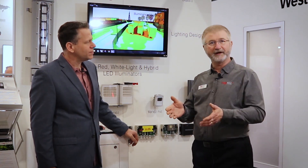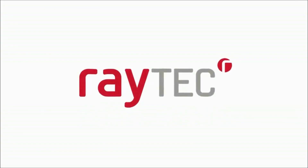Raytech is well known for being a worldwide manufacturer — the only worldwide manufacturer — of lighting for video surveillance systems.